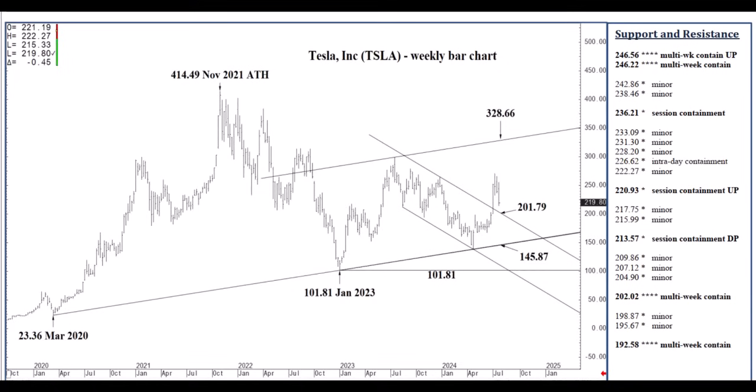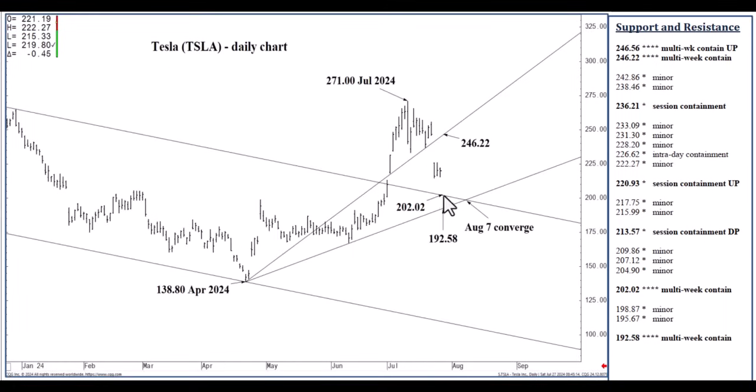Looking at the daily chart, the zone of support is between 202.02 — the same one-year channel top mentioned on the weekly chart — down to 192.58, which is a rising two-thirds speed line. It was the earnings Wednesday of last week that gapped clearly below the 246.22 rising one-third speed line. With speed line analysis, when you settle below the rising one-third speed line, your objective becomes the rising two-thirds speed line at 192.58. That target at 192.58 is possibly within a matter of days.